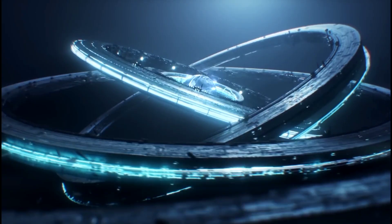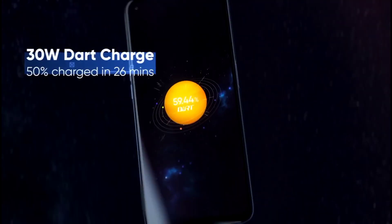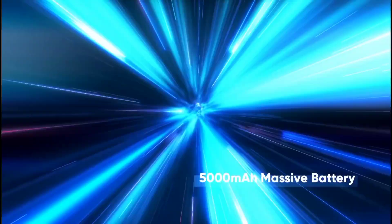The processor is a MediaTek Helio G95. The battery is a large 5000mAh unit.